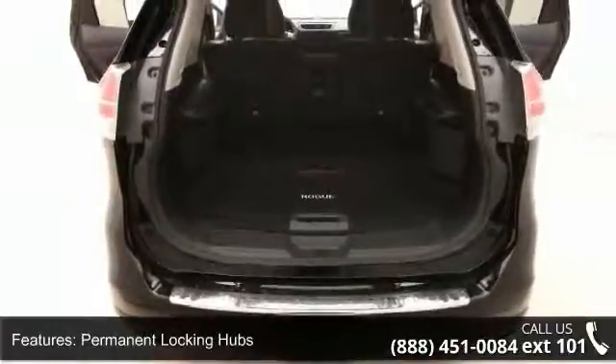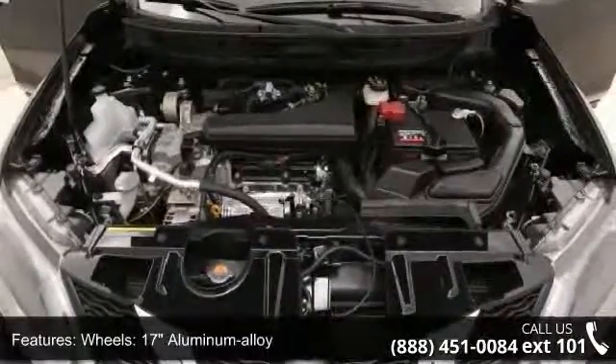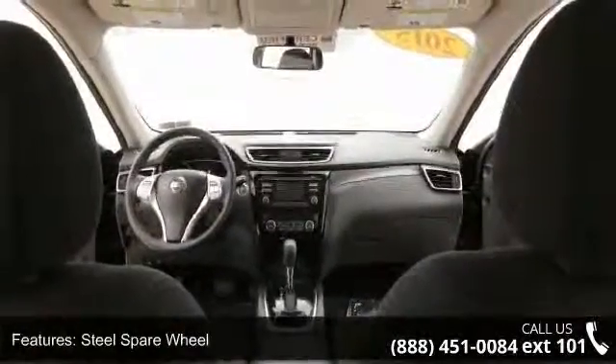The vehicle rides on 17-inch aluminum alloy wheels with a steel spare wheel. Low mileage is an important factor in your purchase, and this vehicle delivers a low odometer reading.